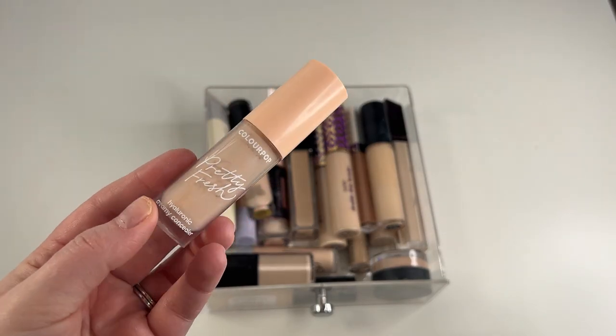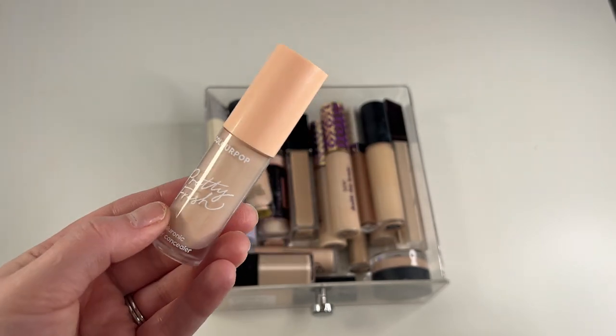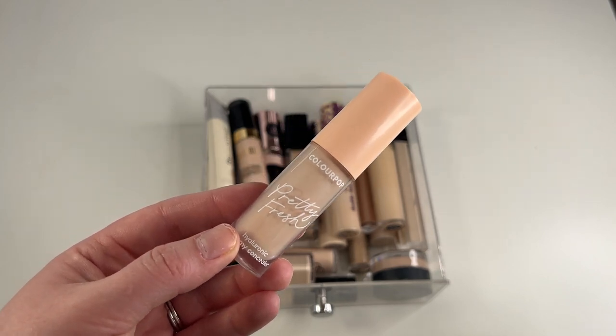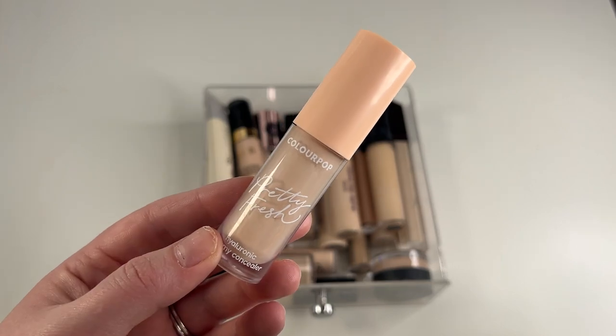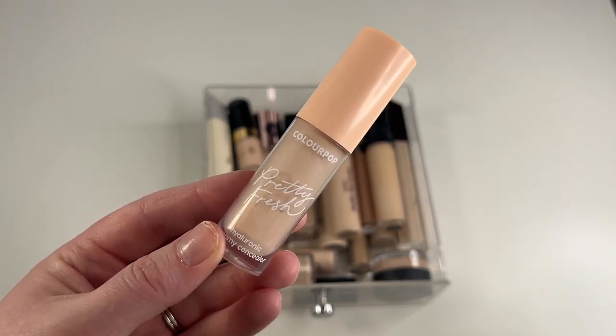Another one I'm going to go ahead and keep is my ColourPop Pretty Fresh Creamy Concealer in shade Fair 20N. This is a pretty decent concealer. I wouldn't say it's my favorite concealer ever, but it definitely has way more coverage than I thought it was going to. When I purchased it on sale at Ulta, it's also a pretty great shade match for me. It's nice and hydrating, so I'm going to keep this one.